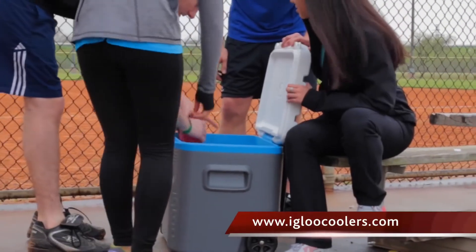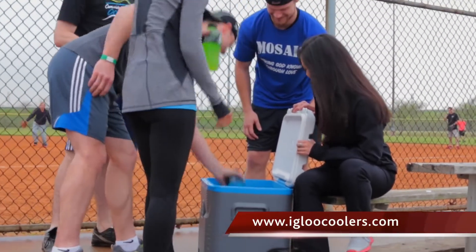Go to www.iglucoolers.com to learn more about this and other new Igloo products.